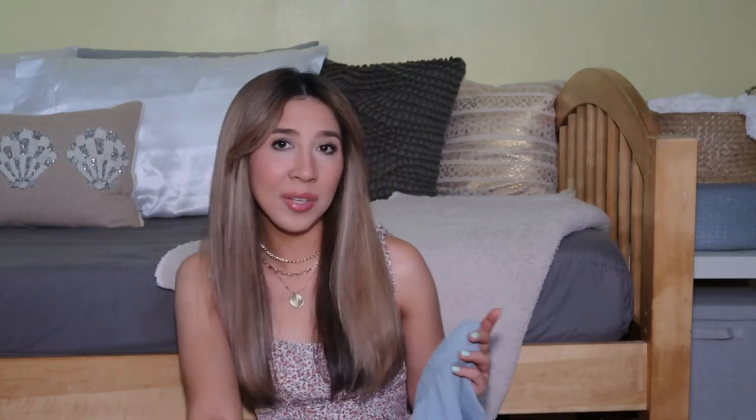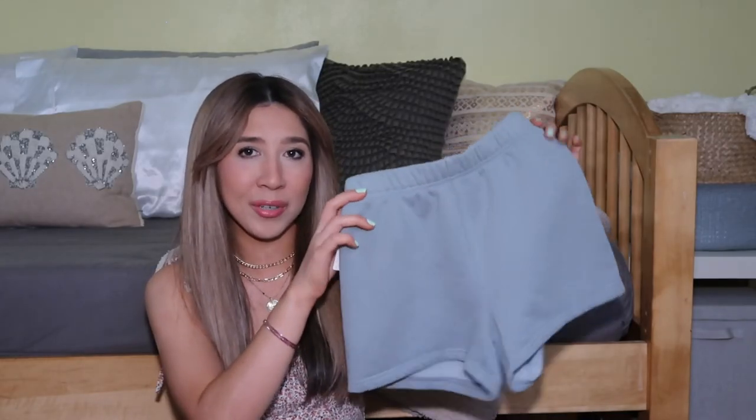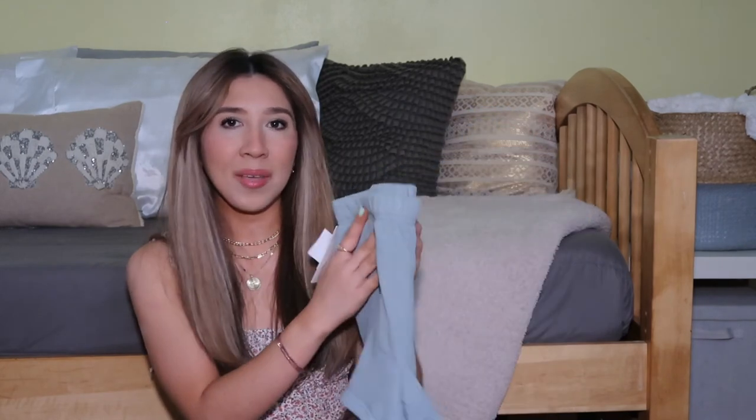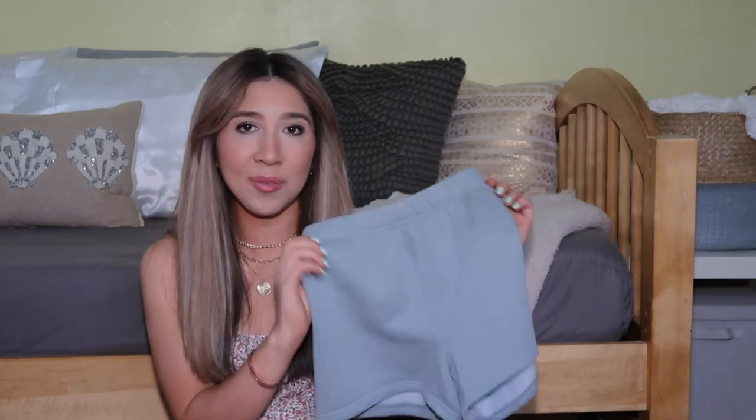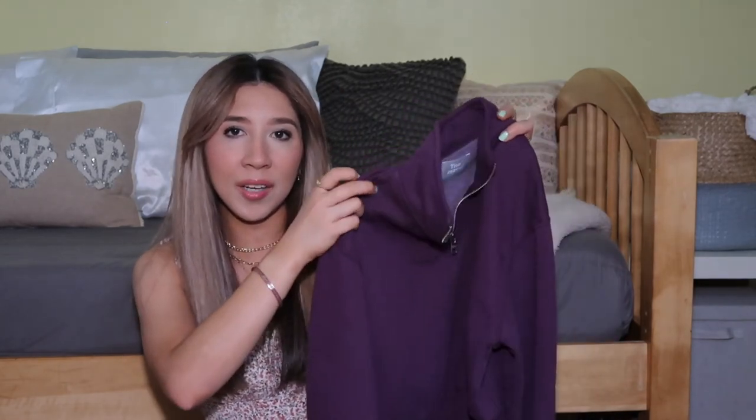The next few Aritzia pieces are all recent purchases from last weekend when they were having a big sale with a lot of their sweats marked down. It was actually my first time ever being inside an Aritzia store — so cute in there! I got the Cozy AF Perfect High-Rise Sweatshorts in a color called Quicksilver Blue, though it looks more like a lighter sage green with blue undertones to me. I've always wanted a pair of their sweatshorts and I'm so glad I went into the store and found these.